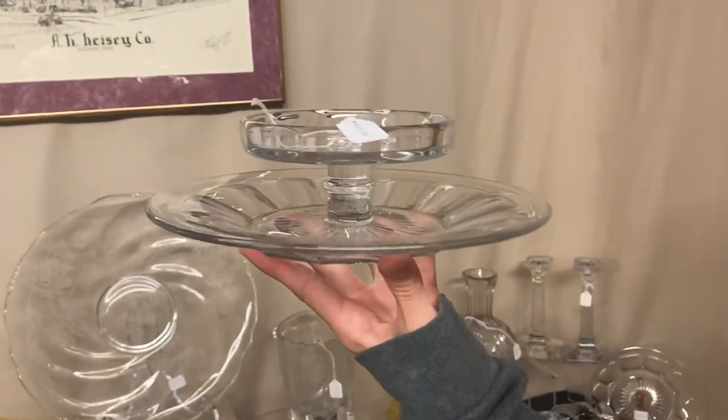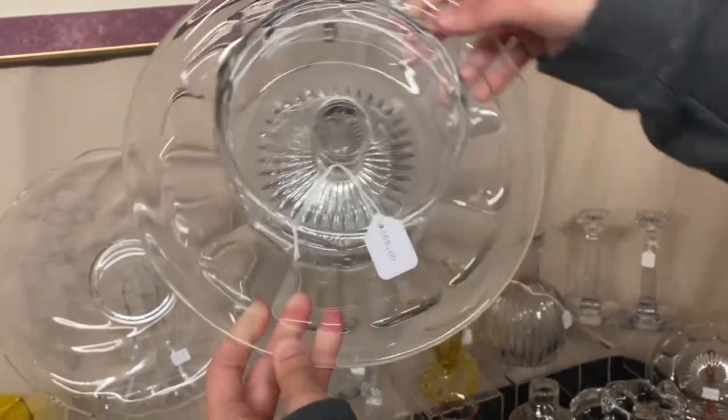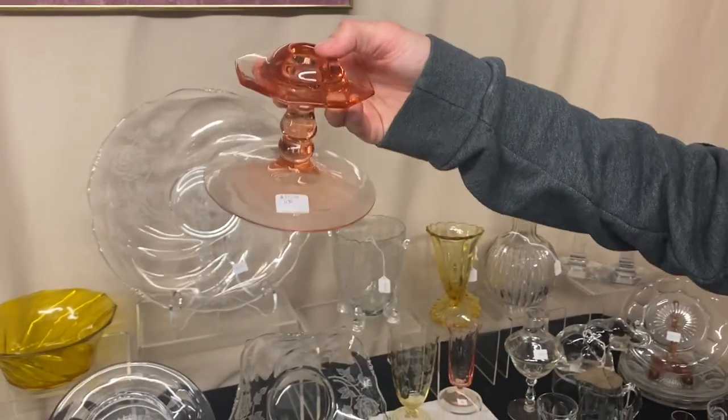Here we have what I think is a medium Flat Panel Cheese and Cracker, marked inside the top — $65 before the discount. Next, we have a pair of Pluto Flamingo candle holders — $35 for the pair. Check out the bases, folks — same size bases.